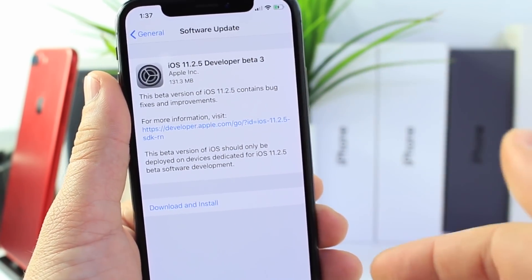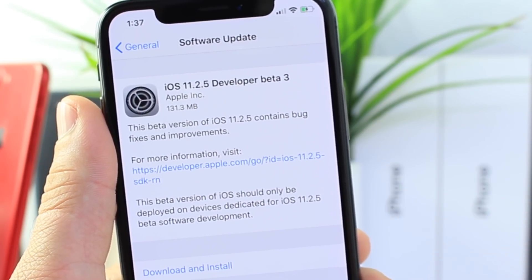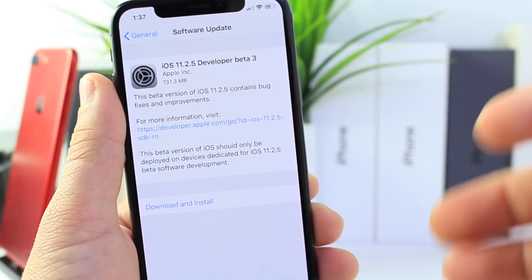When it comes to this software, if you're coming from Beta 2 to Beta 3, you're going to see around 131 megabytes, give or take, depending on your device and the software you're coming from.